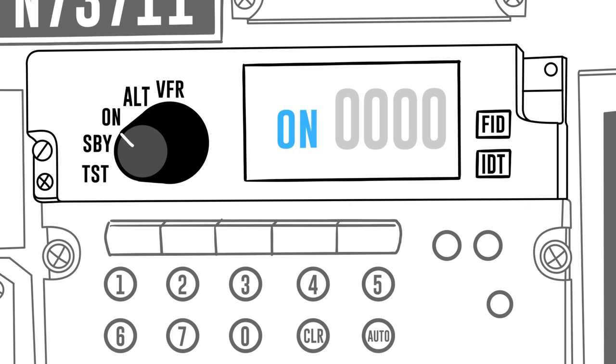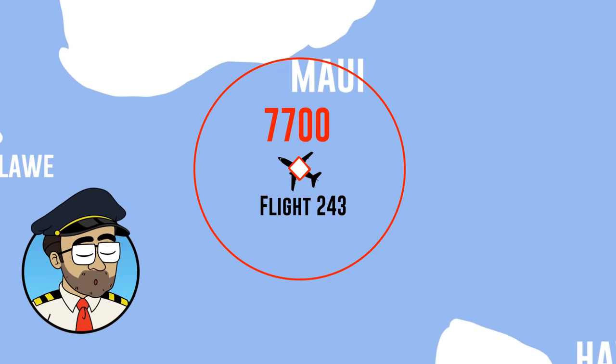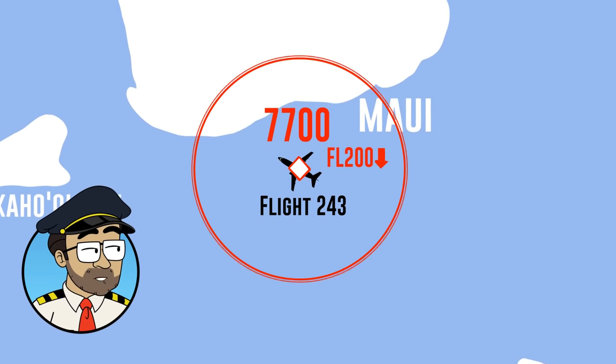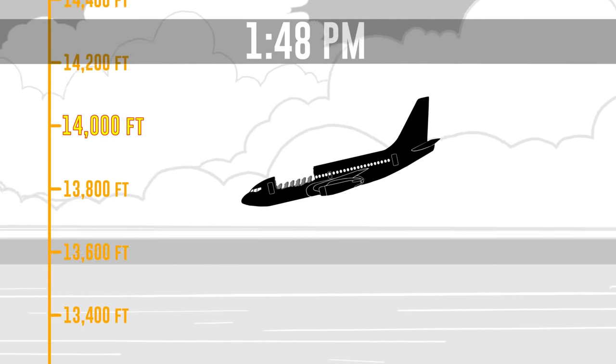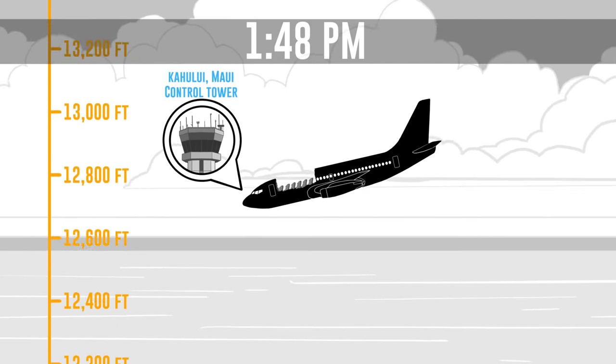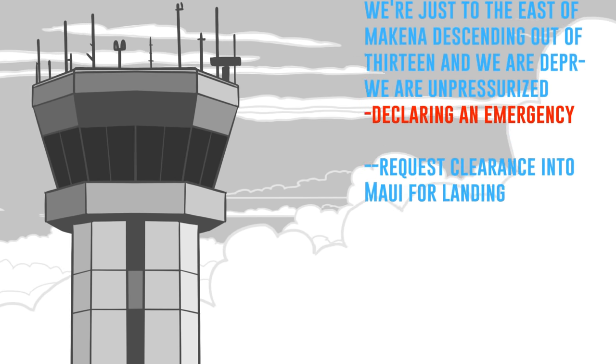First Officer Tompkins set their transponder code to 7700 — the code used when a plane has an emergency, which indicates an emergency on air traffic control radar. We've talked about transponders before; it's transmitting data and position info. At 1:48 p.m., the plane descended through 14,000 feet, and First Officer Tompkins switched over to the Maui Tower frequency. She informed the tower of their rapid decompression, declared an emergency, and requested emergency equipment.